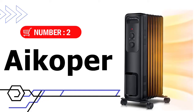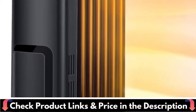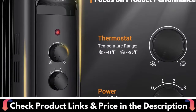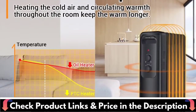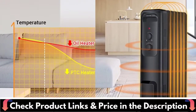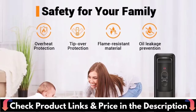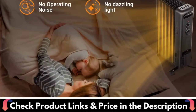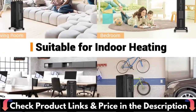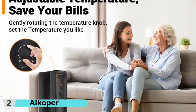Number 2 in this best space heater under $100 list is the iCoper Space Heater. iCoper Radiator Heater uses strong convection heating technology to heat the cold air, forming a circulating warm airflow and warming up the room evenly. This oil-filled heater produces a large amount of radiant heat but with a low surface temperature. Built with six oil-filled fins with good thermal conductivity, iCoper Oil Heater heats the surrounding cold air to form a circulating warm airflow, maintaining uniform indoor temperature.